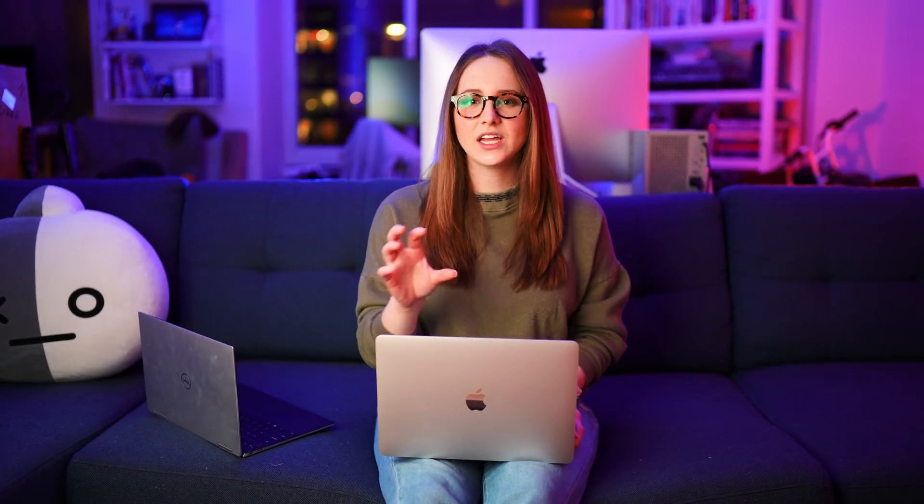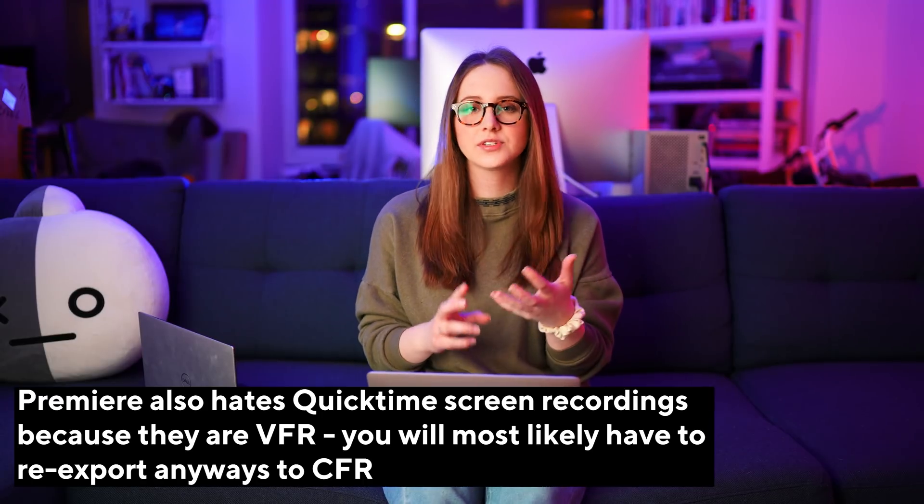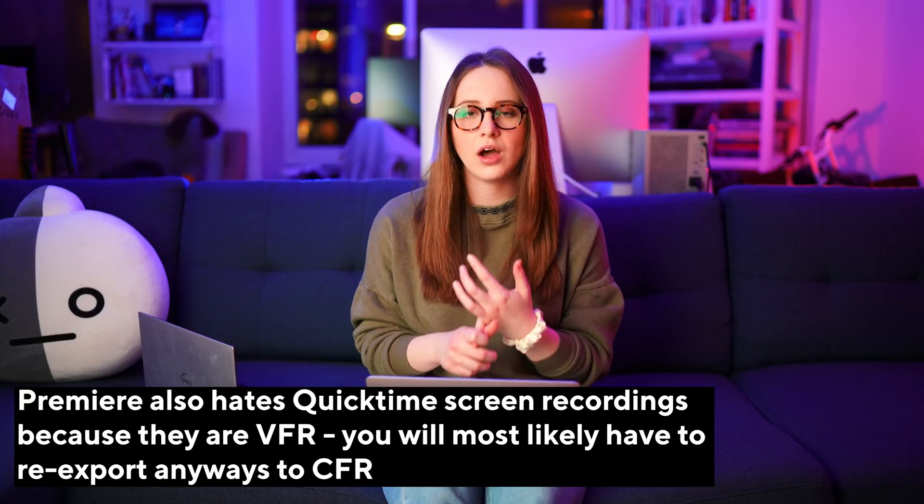So the last big hurdle I had to jump over to make Mac OS work for my workflow was figuring out audio when screen recording. If you're familiar with QuickTime and that's how you do your screen records, you notice you can't take the audio from your desktop — say you're playing a YouTube video or have some audio coming from your computer, you can't actually capture that audio.